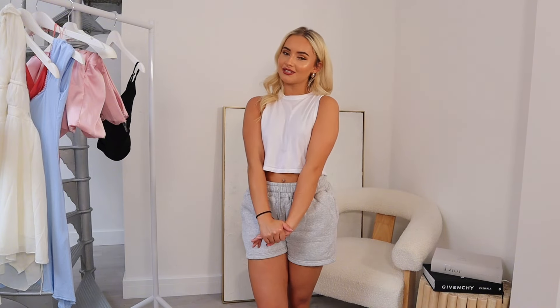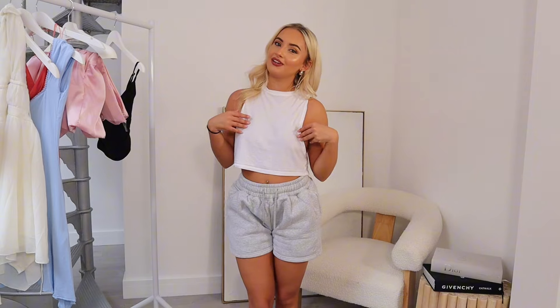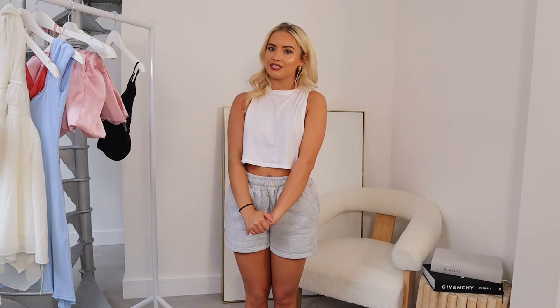Hi guys and welcome back to my channel! If you're new here, my name's Georgie. It's been so long since I did a try-on haul video — it feels weird even talking to the camera. But I feel like I'm back now. I've got so many outfits I've ordered recently that I can't wait to show you. I hope you like this setup where you can see the full fit.